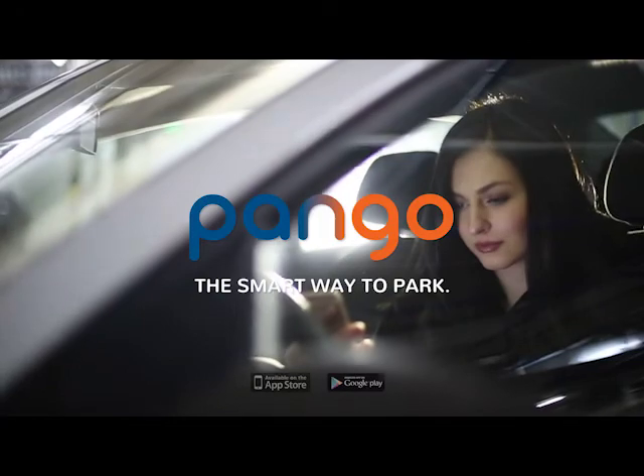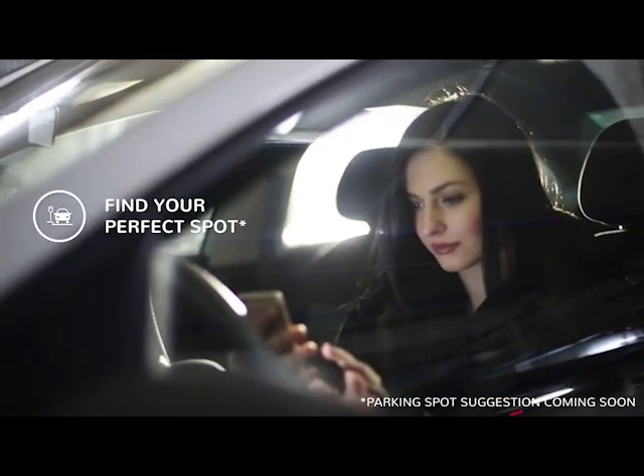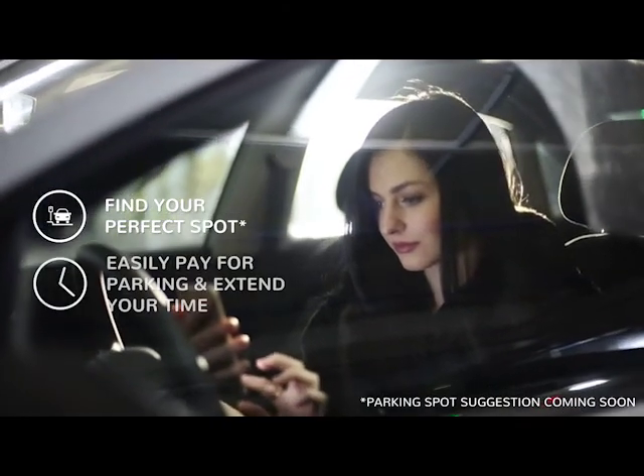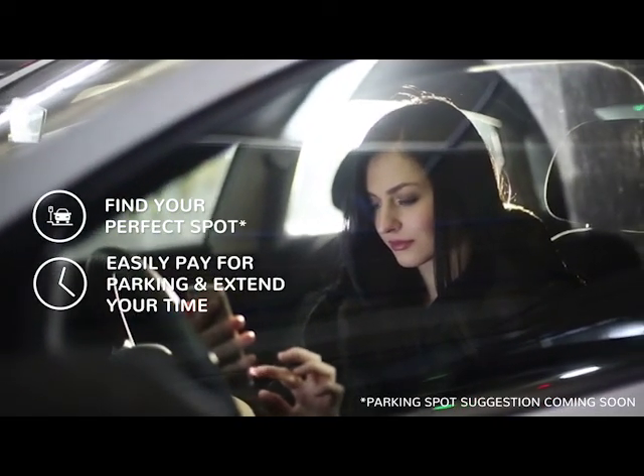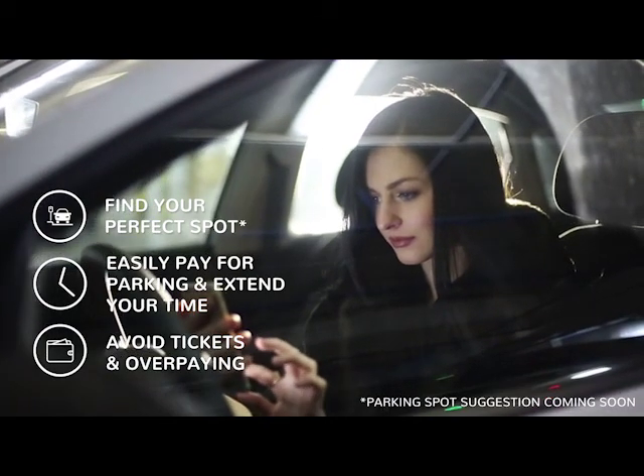Welcome to Pango, the smart way to park. Pango lets you find the perfect spot quickly and easily. Pay for parking and extend your time right on your phone. Pango also saves you money by helping you avoid tickets and overpaying.